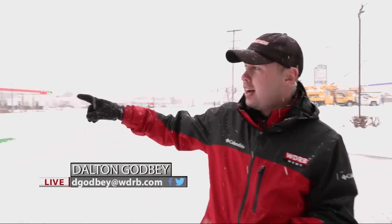And now, Dalton, where are you at, my man? You've been out in this weather all day. We're out here in Sellersburg, Indiana, just off Highway 60.